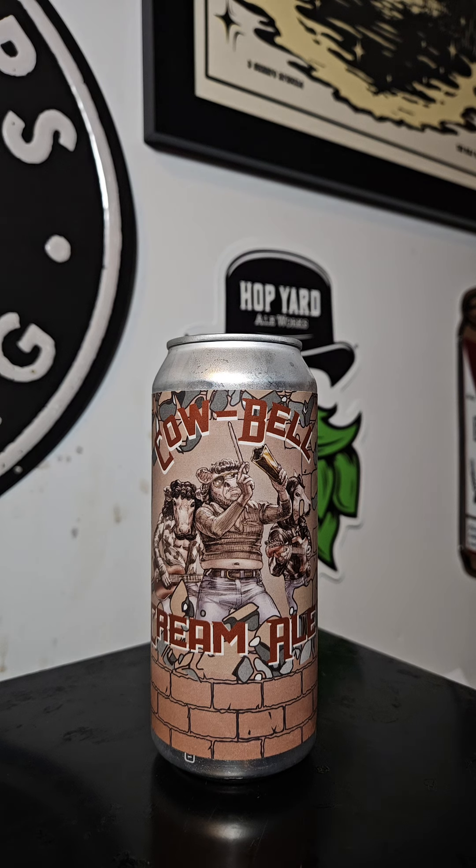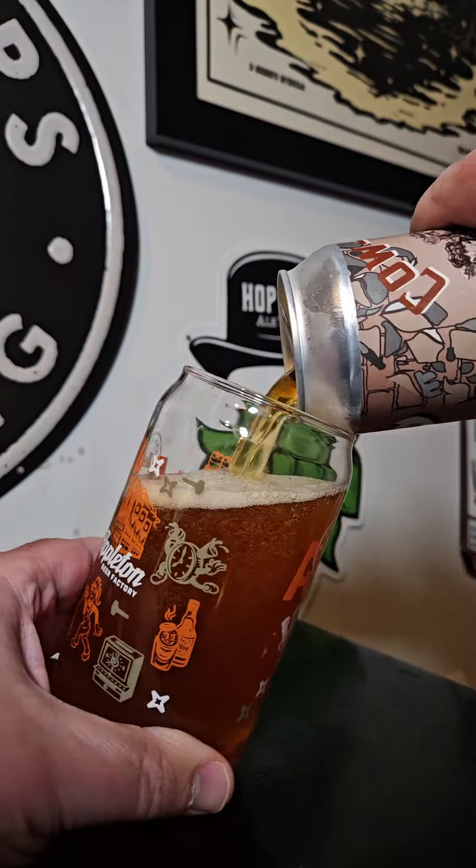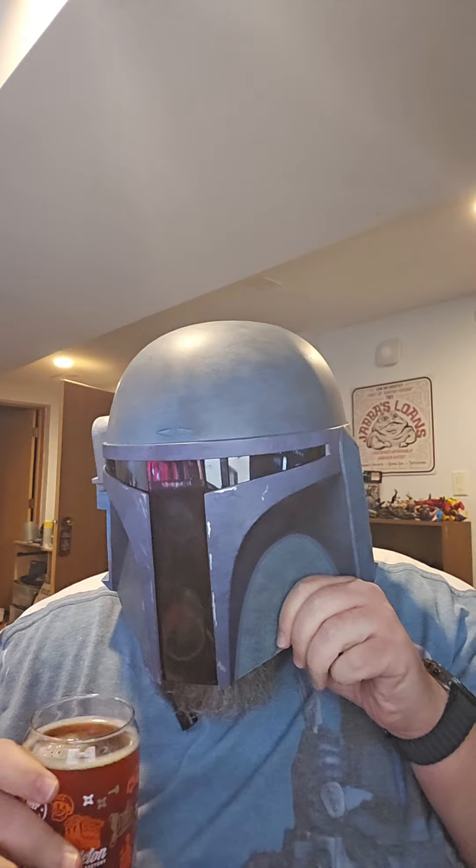Let's get this one cracked open. Gotta love this nice amber color. Let's get this one reviewed.